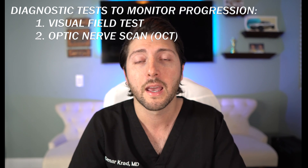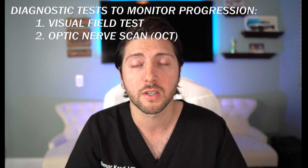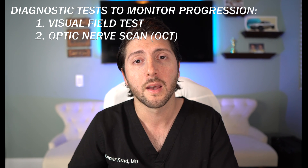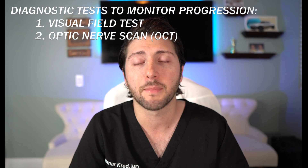Once there's suspicion for glaucoma, a couple of diagnostic tests need to be performed: a visual field exam and an OCT. These tests help detect the presence of and monitor the progression of glaucoma. A visual field test measures the strength of your peripheral vision — we want to see if any weakness pattern fits that of glaucoma. An OCT is an optic nerve scan, kind of like an MRI or CAT scan of your optic nerve. It measures the thickness of your optic nerve and areas of thinning to see if the pattern is consistent with glaucoma.